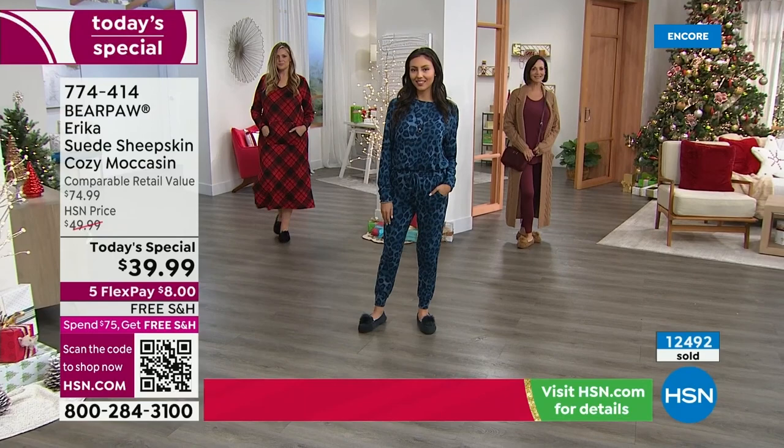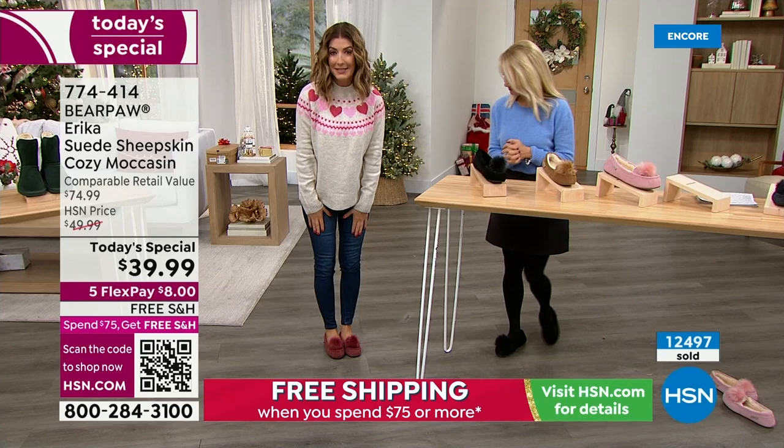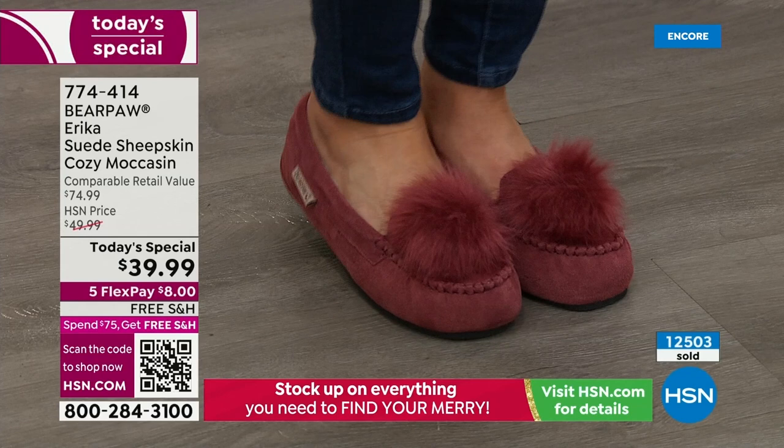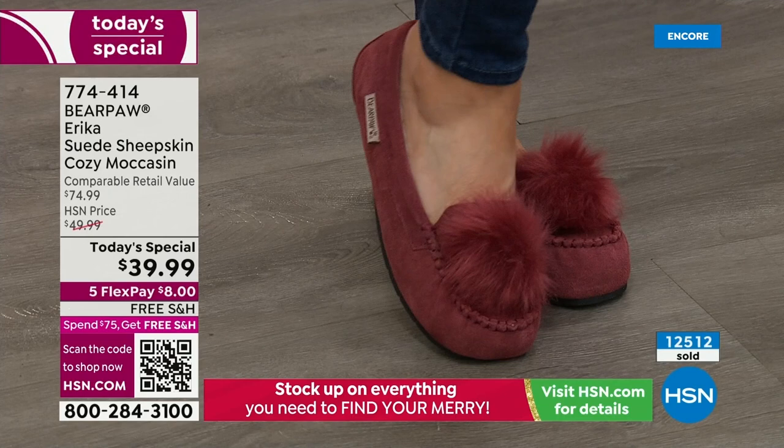When you buy bear paw, you'll get that longevity and durability. For the beet color — I can tell you what's left rather than what's gone — we have only about a thousand pairs left and that's supposed to last an entire day. Already 12,000 gone. We still have sizes seven through ten in both medium and wide. Remember, these are whole sizes only — if you're a half size, bump up.